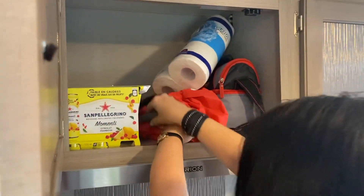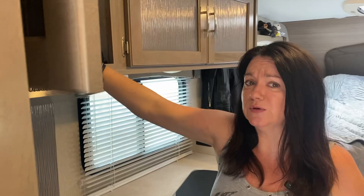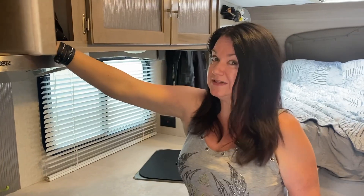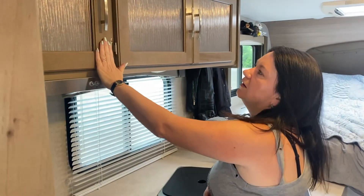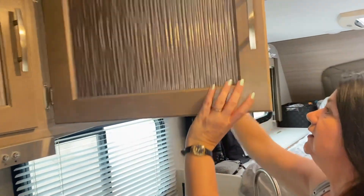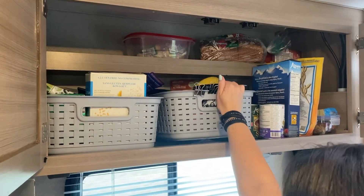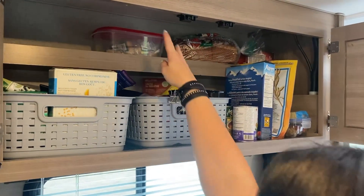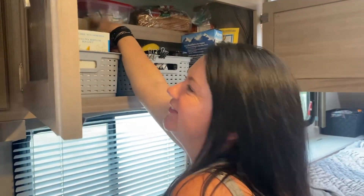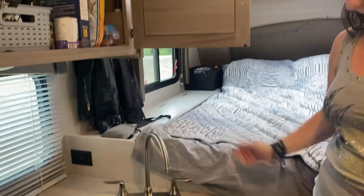In this bag I have a little Ninja blender for doing smoothies. We don't have an inverter in this camper so I can only use it when we're plugged in. The next cupboards are basically food — I've just been grocery shopping. I put stuff in baskets so it's easier to grab. I can't quite reach the back shelf so my partner grabs that, but there's a little step I can use to reach the near end.